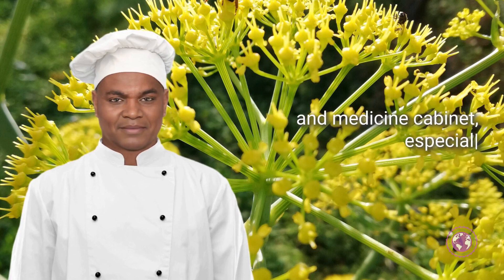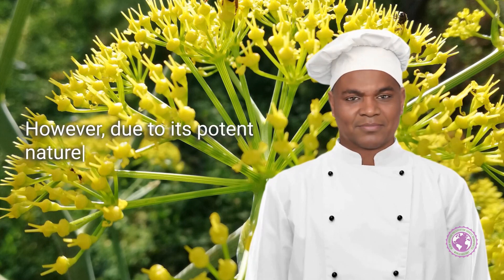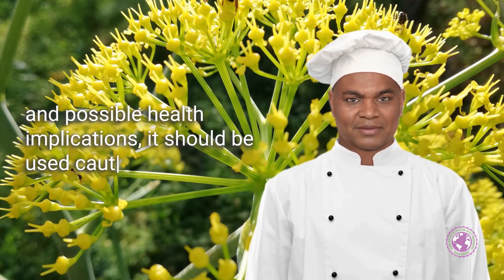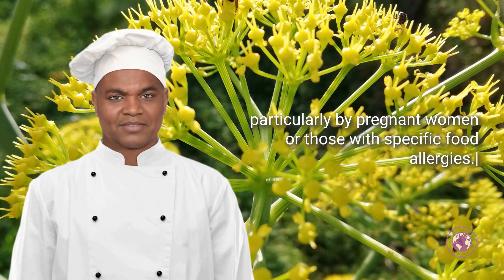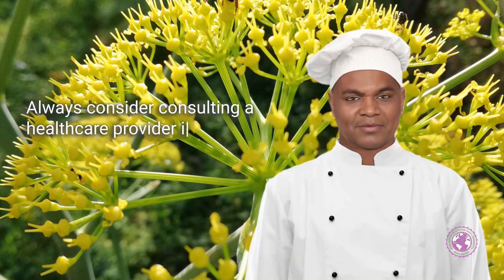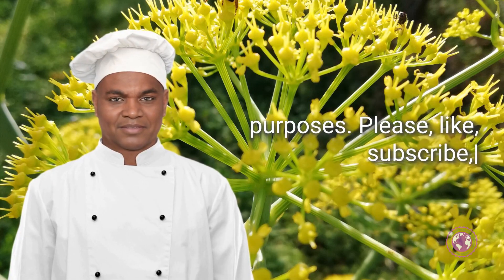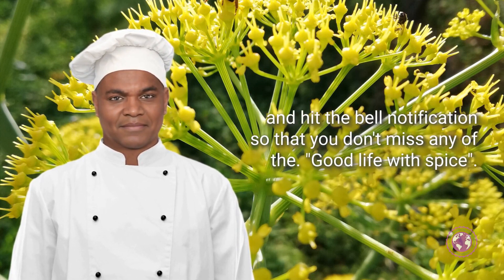Asafoetida's unique properties make it a valuable addition to the kitchen and medicine cabinet, especially for those dealing with stomach issues. However, due to its potent nature and possible health implications, it should be used cautiously, particularly by pregnant women or those with specific food allergies. Always consider consulting a healthcare provider if you're thinking about using it for therapeutic purposes. Please like, subscribe, and hit the bell notification so that you don't miss any of the Good Life with Spice health care remedies.